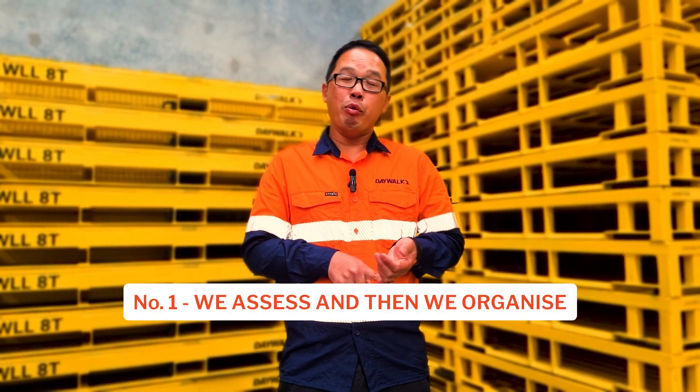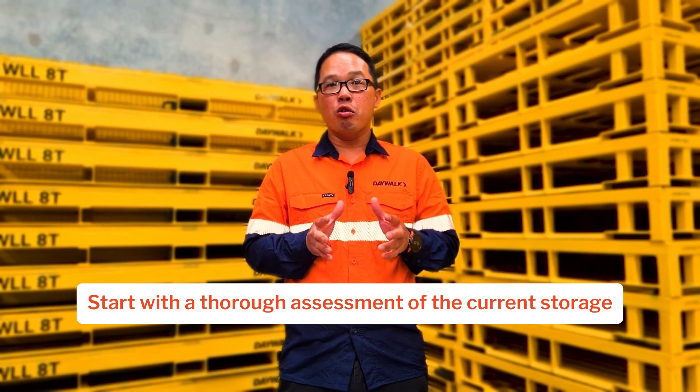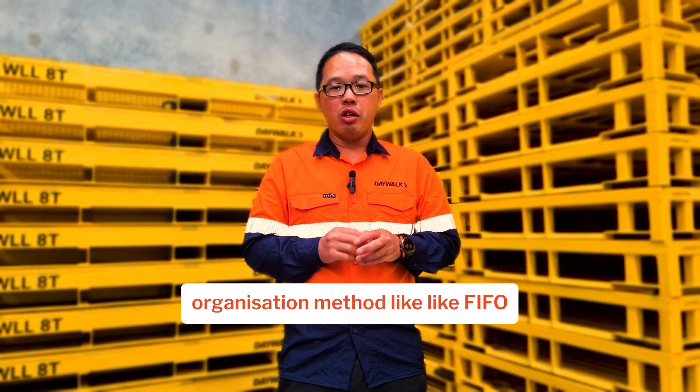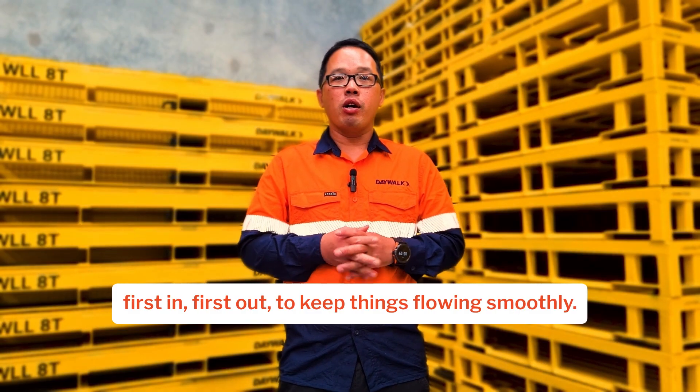Number one: we assess and then we organize. Start with a thorough assessment of your current storage setup — identify what's working and what's not. Then implement a systematic organization method like FIFO, first in first out, to keep things flowing smoothly.